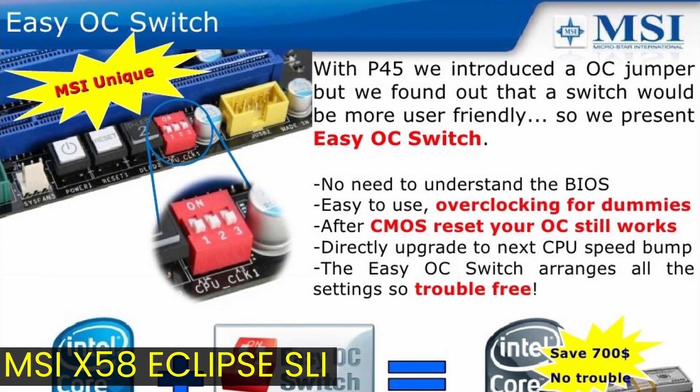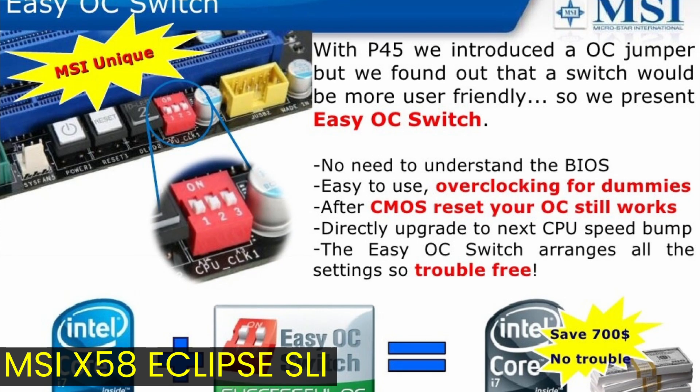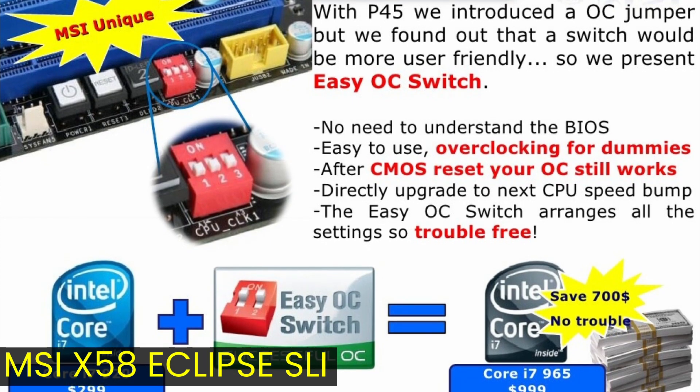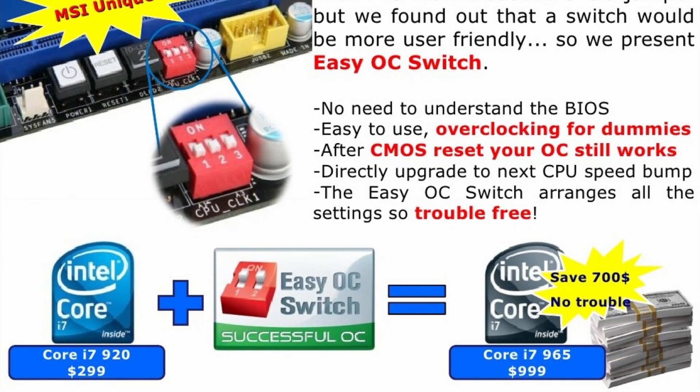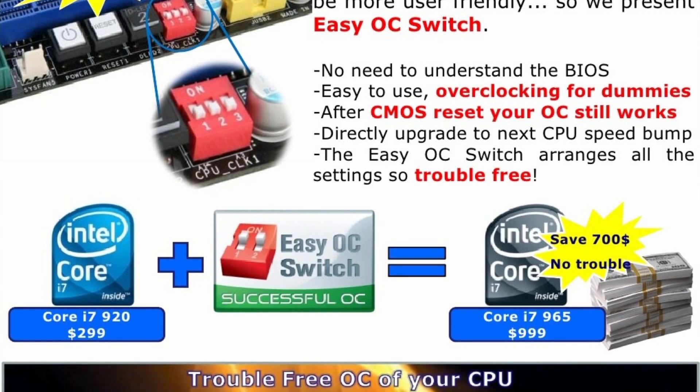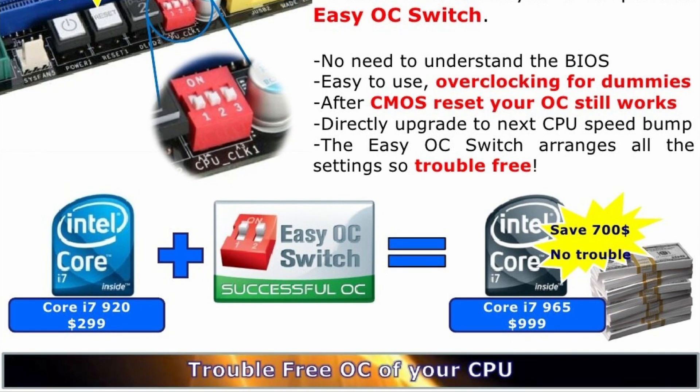It wasn't until the launch of the Intel X58 chipset for LGA-1366 processors that MSI switched from old-fashioned jumpers to more user-friendly switches. The EZ OC switch, implemented on motherboards like the X58 Eclipse SLI, was still the one-step overclocking tool that allows users from any background to increase system performance by overclocking. MSI's marketing slides even pointed out that the EZ OC switch could turn a $300 Core i7-920 into a $1,000 Core i7-965.